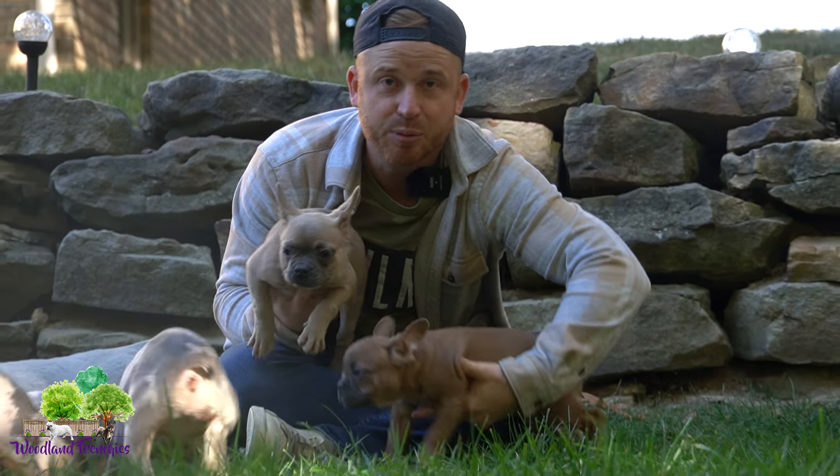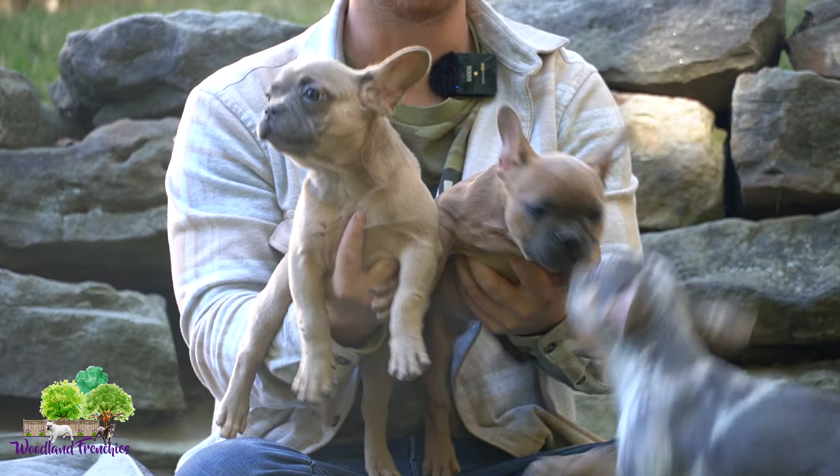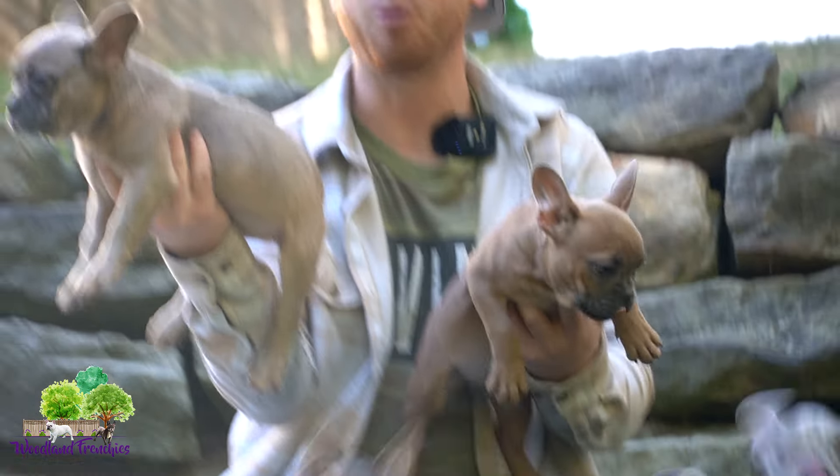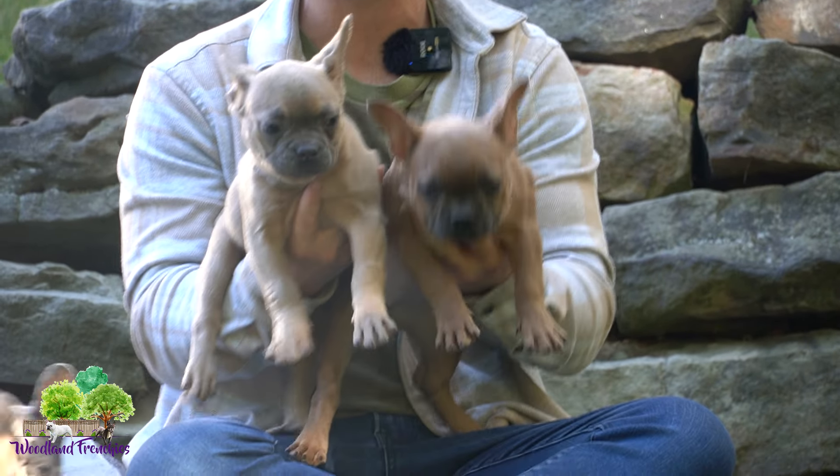There is also a difference in fawn coat color between Jewel and Juniper. Jewel is a little bit more blue fawn, while Juniper is more of a standard fawn, closer to that red fawn.